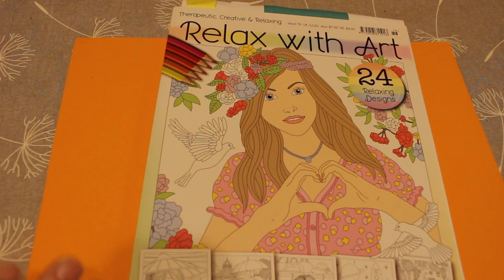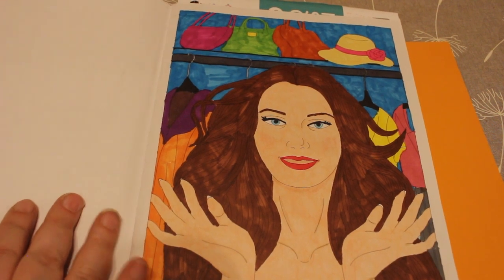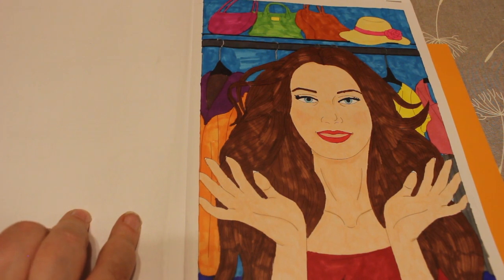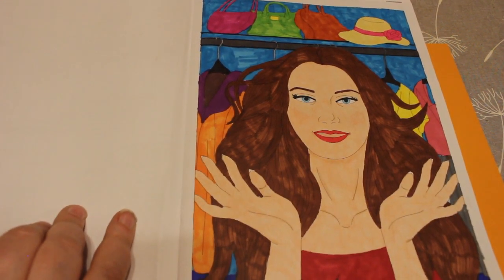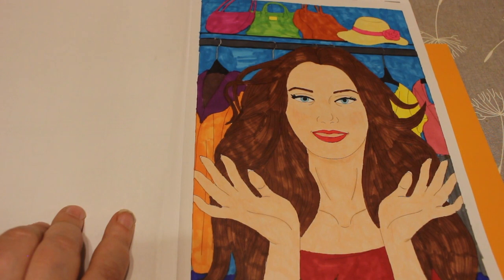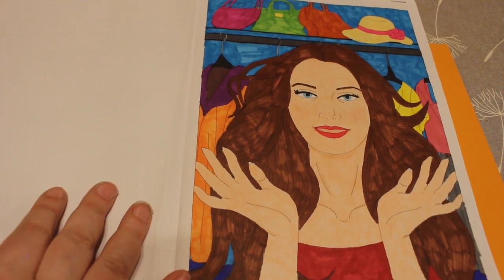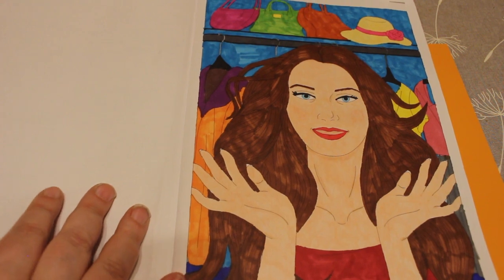I did one in Relax With Art issue 76 and I did this with markers. I don't like the way it looks — it looks better now but it didn't look very good to start with, and it looks better on camera. The girl in the wardrobe showing off her fancy clothes — I wasn't keen. I did go over her skin with Polychromos because the skin looked really patchy. I'm going to try using my Prismas in the next one I colour, which I'll hopefully do this month. It was done with the Touch Five skin tones and the Shuttle Art.